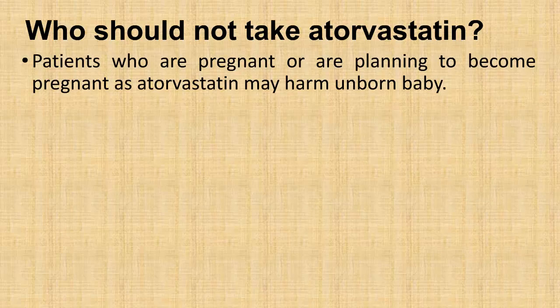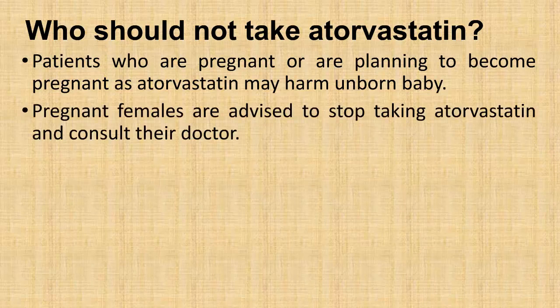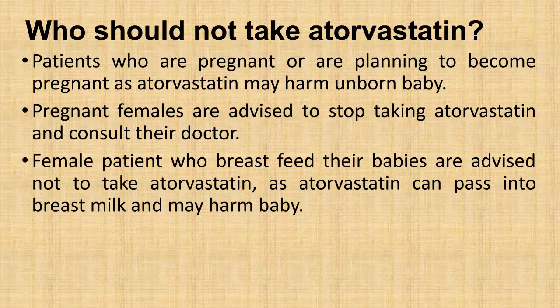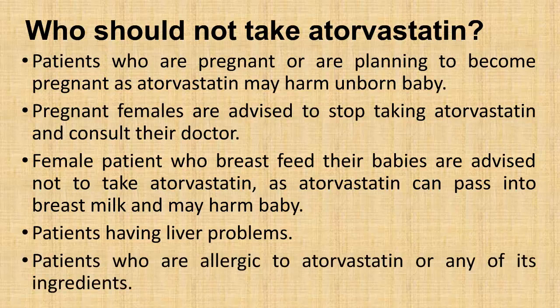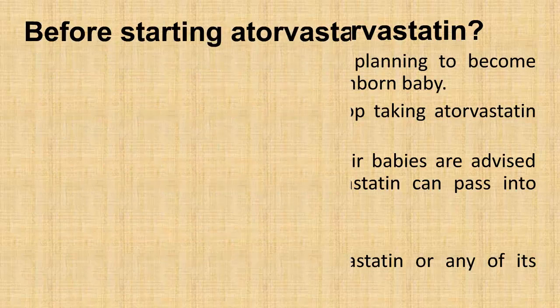Who should not take atorvastatin? Patients who are pregnant or are planning to become pregnant, as atorvastatin may harm an unborn baby — pregnant females are advised to stop taking atorvastatin and consult their doctor. Females who breastfeed their babies are advised not to take atorvastatin, as it can pass into breast milk and may harm the baby. Patients having liver problems, or patients who are allergic to atorvastatin or any of its ingredients, should not take it.